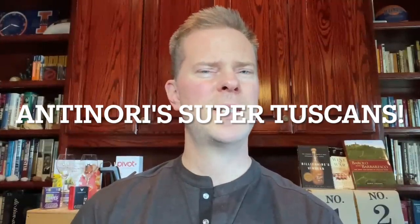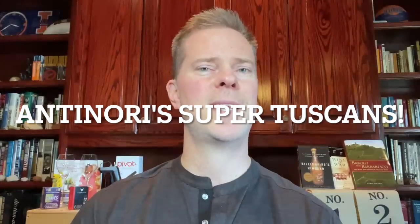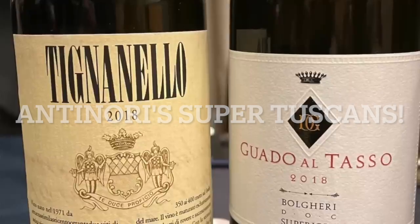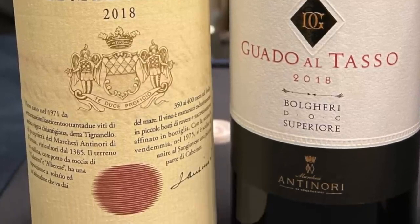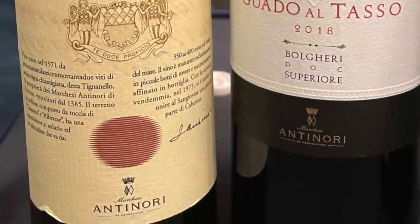In this video, I'm going to be discussing three top Super Tuscan wines produced by the Antinori family, the first of which is Tignanello. Tignanello was first produced in 1971 and is widely considered to be the first wine to use Cabernet Sauvignon as a significant percentage of a Sangiovese-based Tuscan blend.